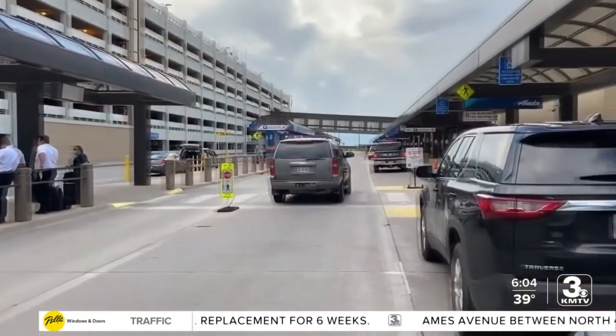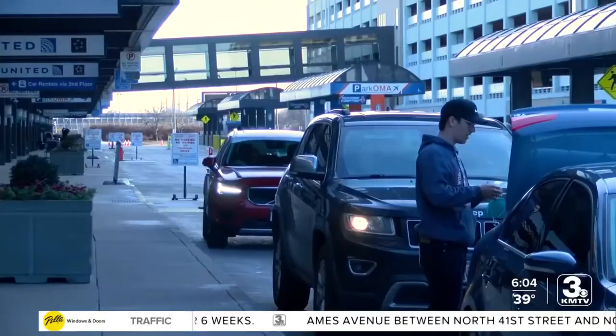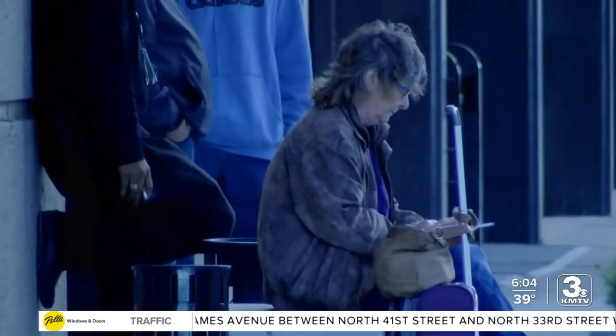They will also be restoring the south garage and adding exclusive premier parking on level three. Like the terminal, the garage will remain open, but different parts will be closed off at different times. They recommend that if you are going to come here and park, you should park in the new north garage. You can bypass all the construction by doing so, by just entering the garage off of Abbott Drive.